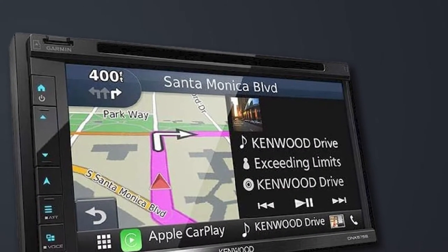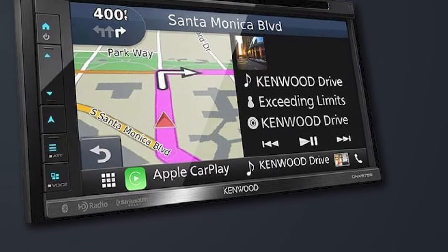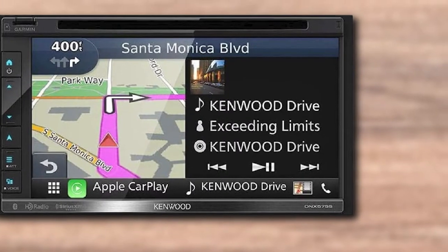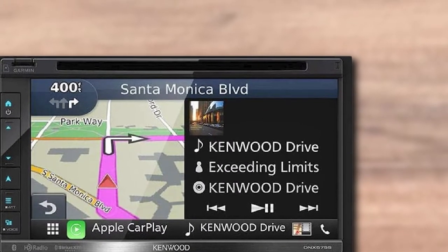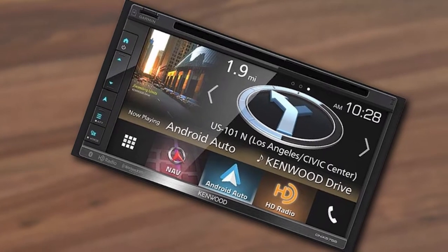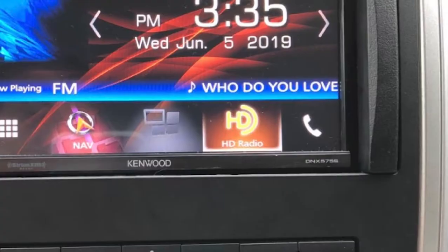Besides being a handy navigation system, the unit comes with a plethora of features that will help keep the driver entertained. This includes a built-in HD radio tuner that can play audio files from smartphones. It also features built-in Bluetooth that allows you to make hands-free calls or stream music. This is complemented with the WebLink feature that connects the unit to your smartphone and allows for in-dash control of select apps like YouTube, Waze, and Yelp. On top of that, it can be integrated with two camera inputs such as a dash cam and a backup camera.